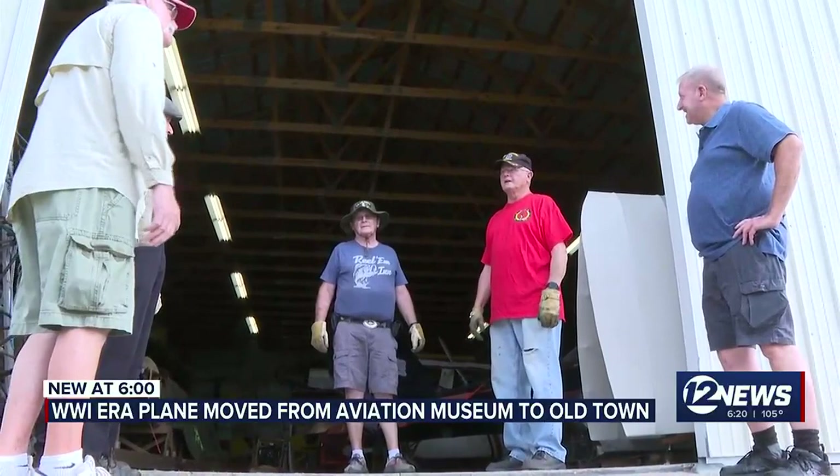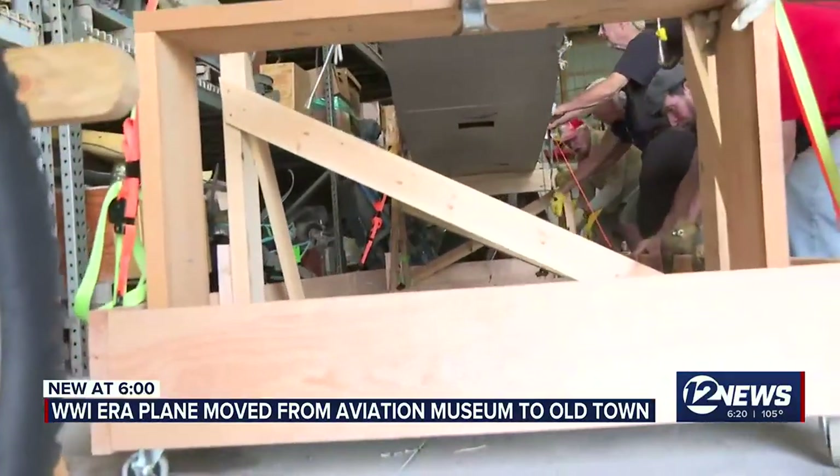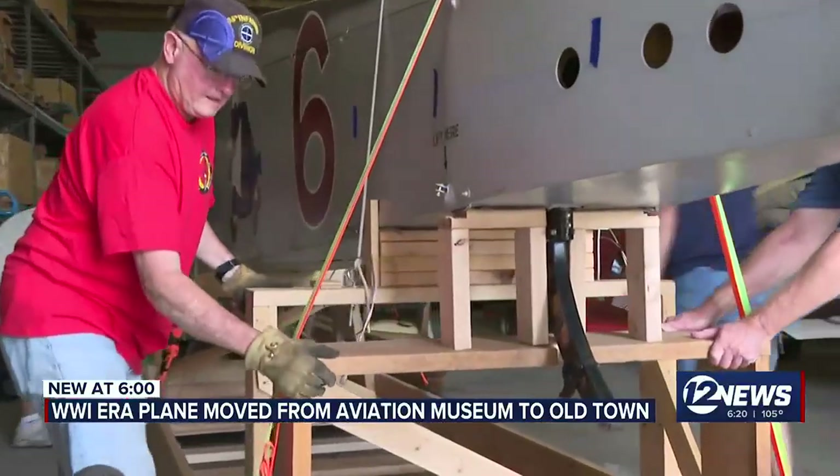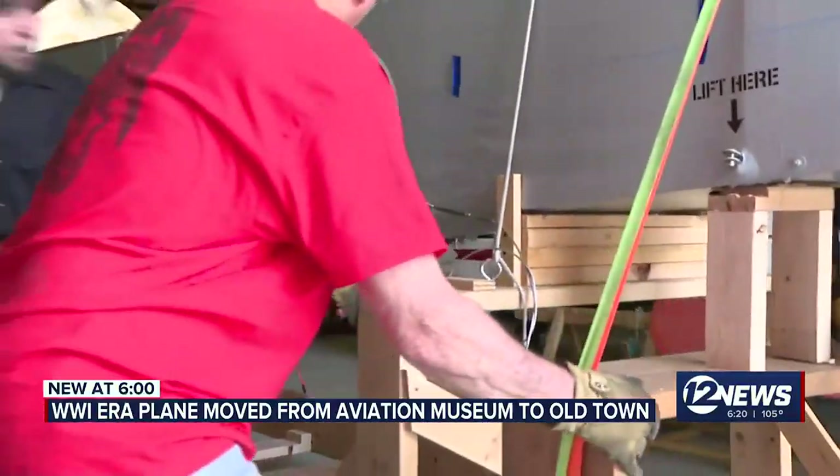What's going on here is we're taking the biplane out of storage and we're going to carefully drive it across into Old Town to its new home. Watch the airplanes on the other side too.